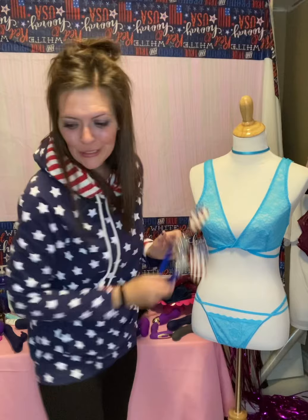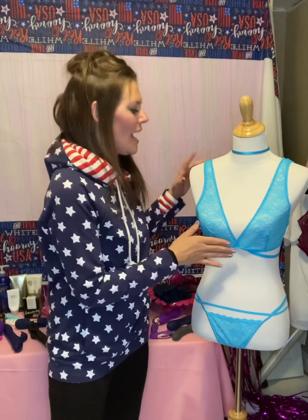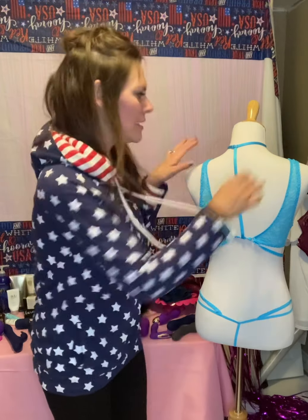I'm just going to disrobe Flora here a little bit. This amazing piece right here is so beautiful because it's so simple, but it looks so elegant, right? It has all of these different geometric straps that look super complicated, but it's so easy. This little neckline piece is so cute because a little does a lot, right?